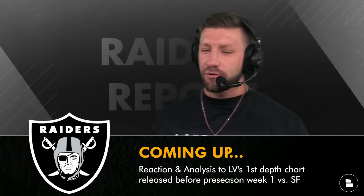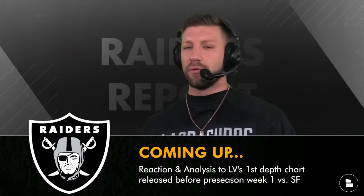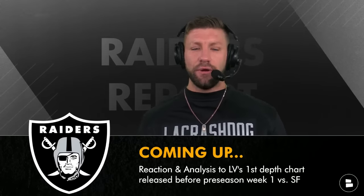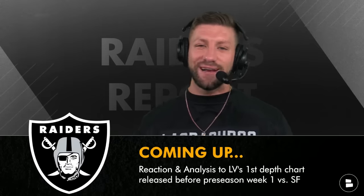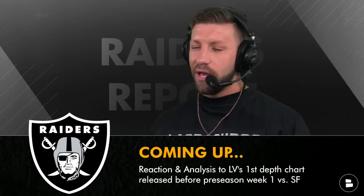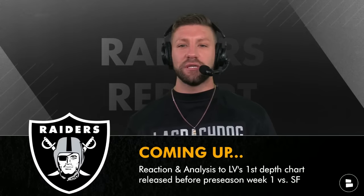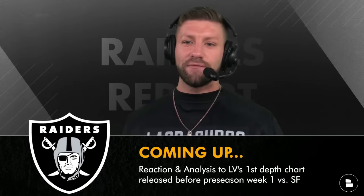Raider Nation, what's going on? You're watching the Raiders Report. Coming up here on today's show, the Las Vegas Raiders released their first unofficial Raiders depth chart. I figured I would roll through each and every single position, both on the offensive and defensive side of the football, and give you my reaction and analysis before the Raiders preseason game against the San Francisco 49ers.